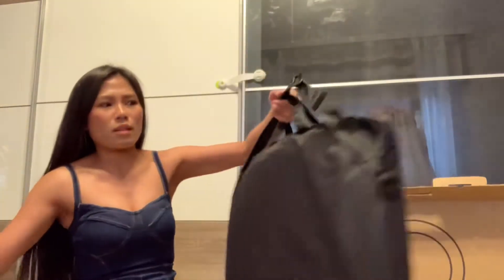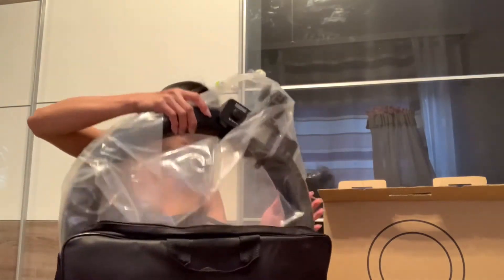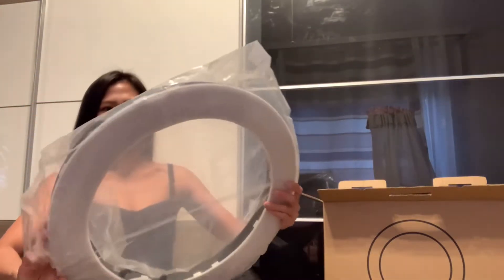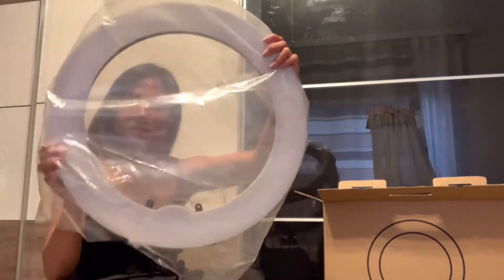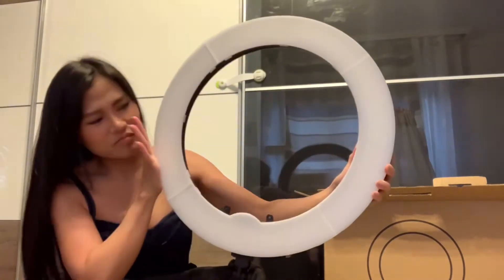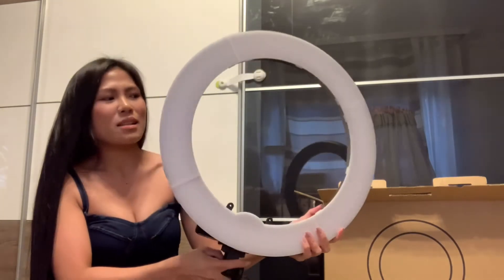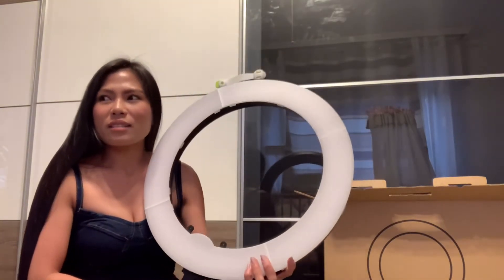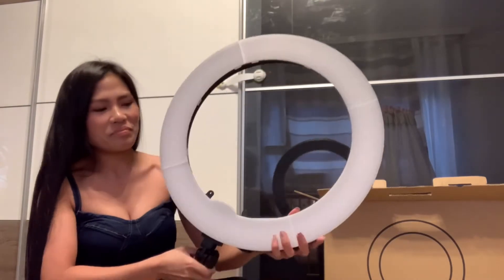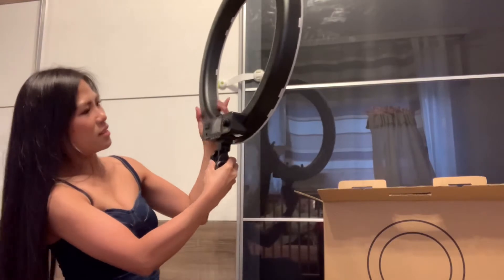I don't know how to put this up! Yeah, it's big.